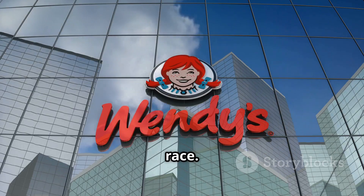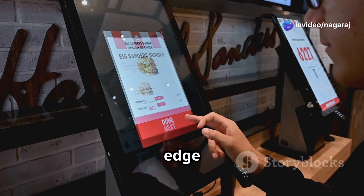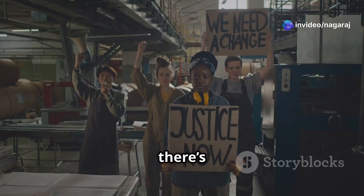McDonald's isn't alone in this AI race. Competitor Wendy's is also testing AI-powered ordering systems, aiming for an edge in the fast food industry. Sounds amazing, right? Well, there's some controversy.